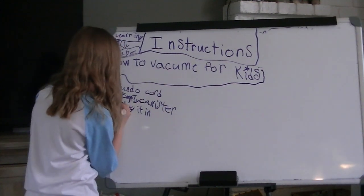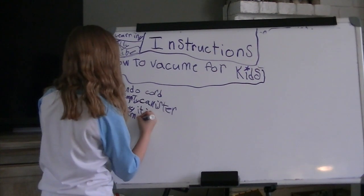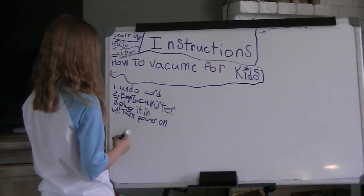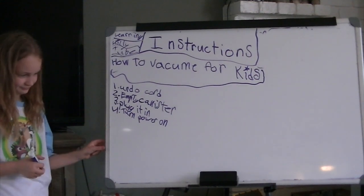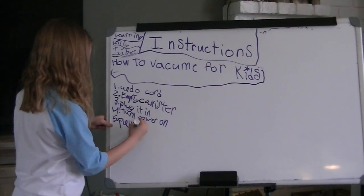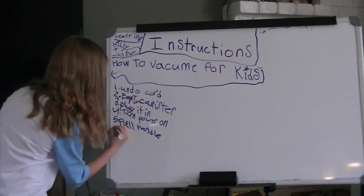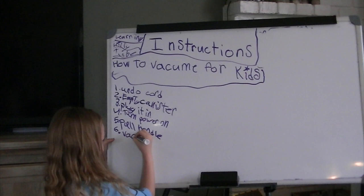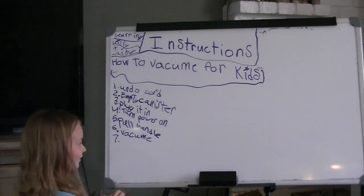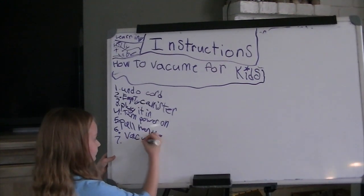And number four: turn the power on. Number five: pull the handle towards you. And number six: vacuum — that's V-A-C-U-U-M.